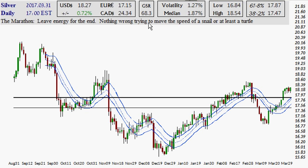There's nothing wrong trying to move at the speed of a snail, or at least that of a turtle, because a snail is about the smallest animal that I know of and it's very slow. And I guess this could be moving slower, but 1.27% volatility, median down to 1.87. Interesting to say the least. As far as this analysis, you come up to Fibonacci, no resistance, no support, and no fast move to the next key high.